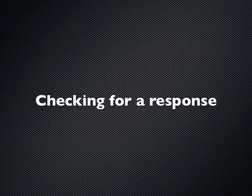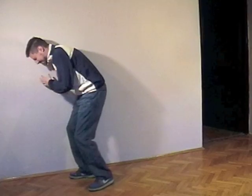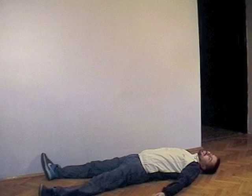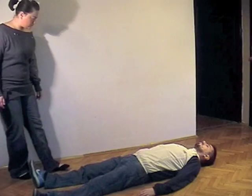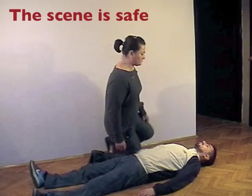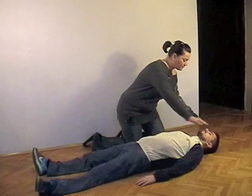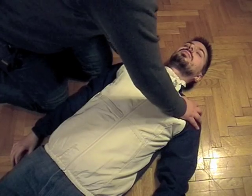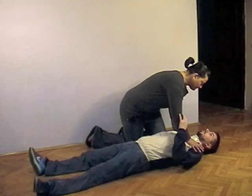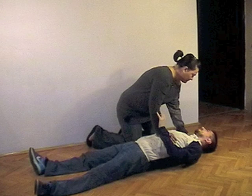Before providing CPR, you need to be sure if the victim needs this type of help. If you see a victim suddenly collapse, or you arrive at a scene with a victim appearing to be unconscious, you need to check for a response. Before approaching the victim, be sure that the scene is safe and there is no imminent danger to the victim or yourself. Check for hazards from electricity, gas, traffic, and others. Kneel next to the victim, carefully shake his shoulder and ask loudly: are you alright? If he responds, leave him as you found him, provided there is no further danger. Try to find out what is wrong and get help if needed. Reassess him regularly before help arrives.